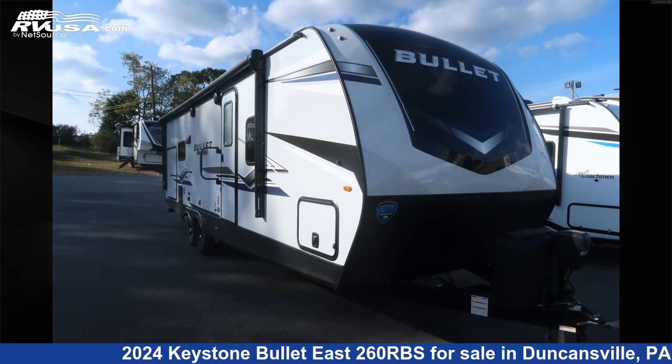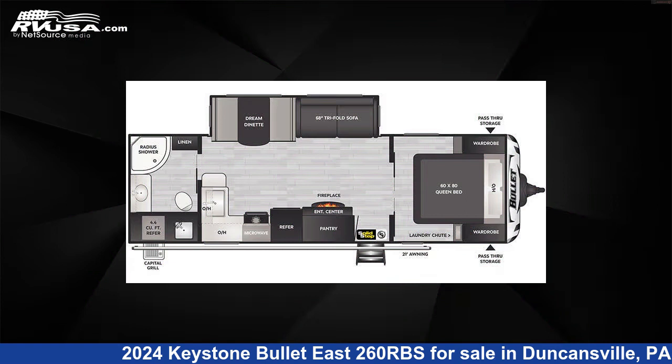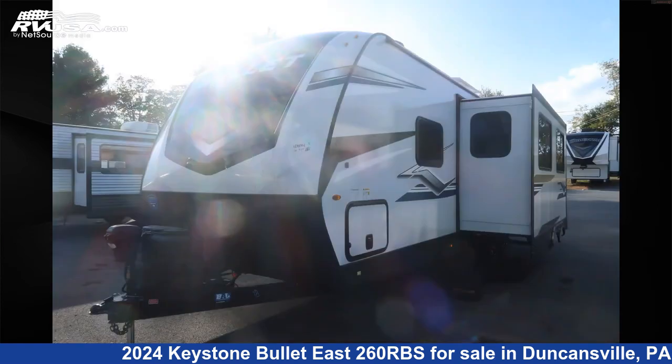This 2024 Keystone Bullet East 260 RBS is a travel trailer RV. It is located in Duncansville, Pennsylvania 16635, and is offered for sale by Ansley RV.